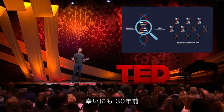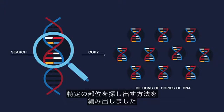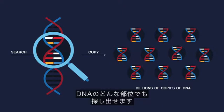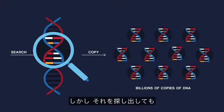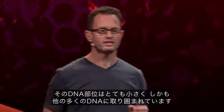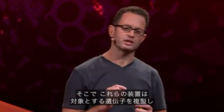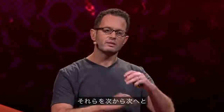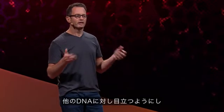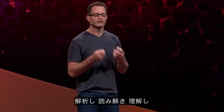Luckily, three decades ago, humans started to invent tools that can find any specific line of genetic information. These DNA machines are wonderful. They can find any line in DNA, but once they find it, that DNA is still tiny. Surrounded by so much other DNA, what these machines then do is copy the target gene. One copy piles on top of another — millions and millions and millions of copies — until that gene stands out against the rest, until we can visualize it, interpret it, read it, understand it.